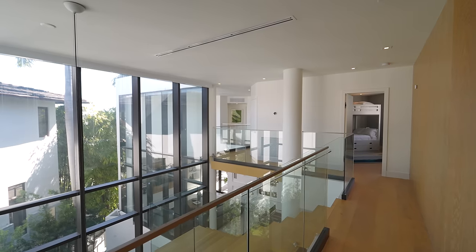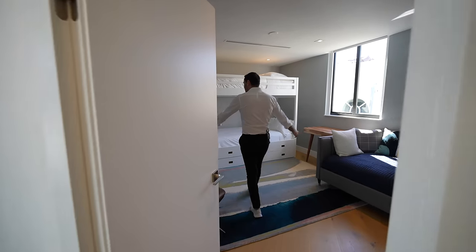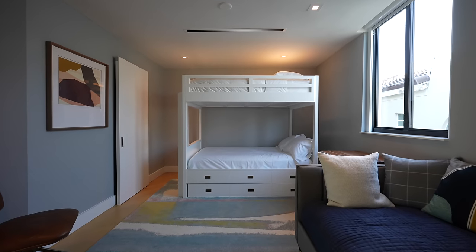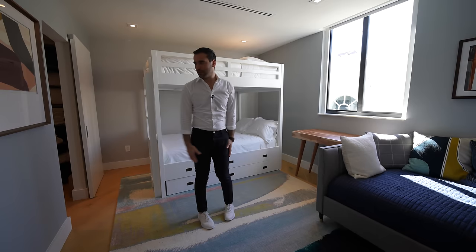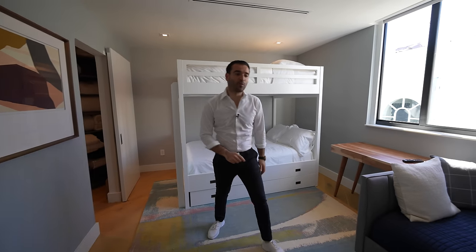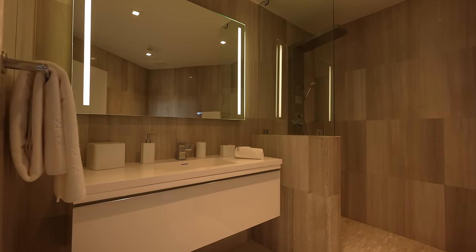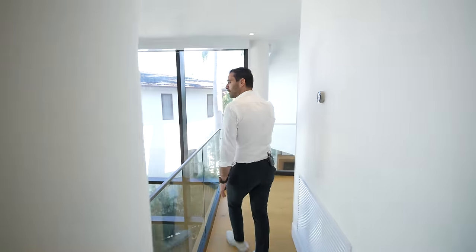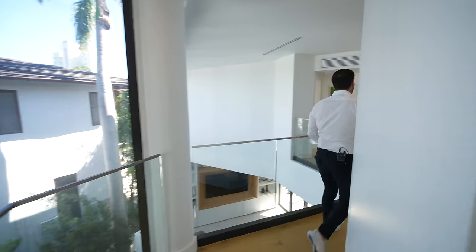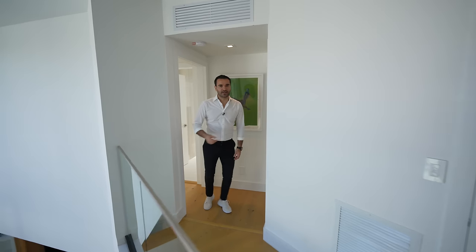Now we have four bedrooms on this level. This is the first one — nice hardwood floors, bunk bed setup here and a couch right here. This room can easily sleep three people. Walk-in closet around the corner, and we have a full bathroom here with a walk-in shower. And having this staircase all open even brings a ton of natural light to the landing of the third floor. Utility closet, and we have two bedrooms here.